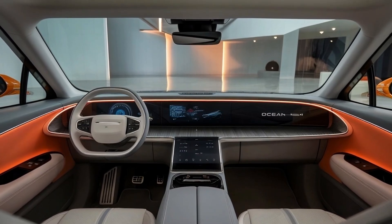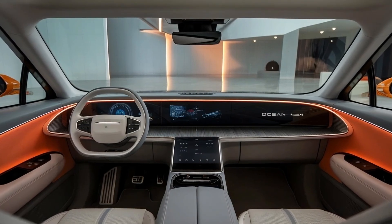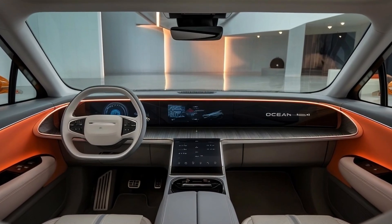That's all for today's coverage of the 2025 BYD Ocean M. Stay tuned to AI Driven Rides for more updates on this and other exciting vehicles. Thanks for watching, and we'll see you in the next video.